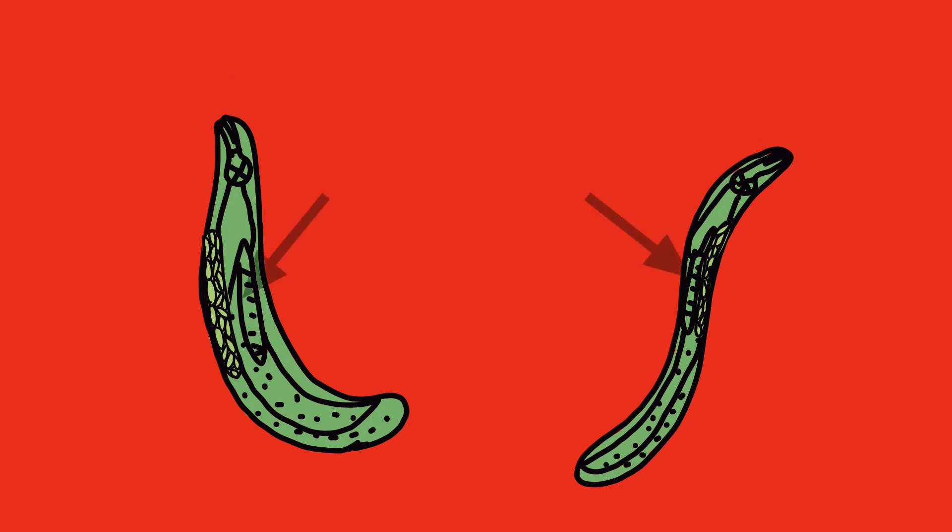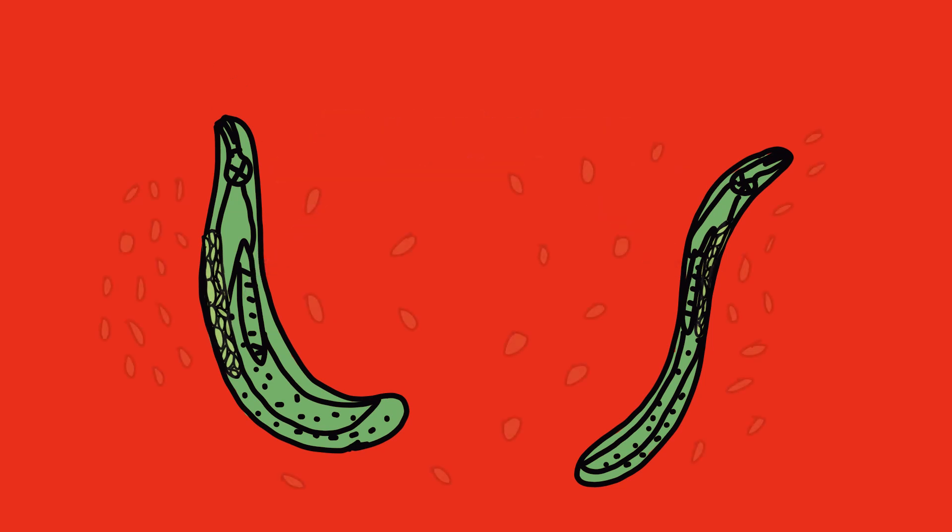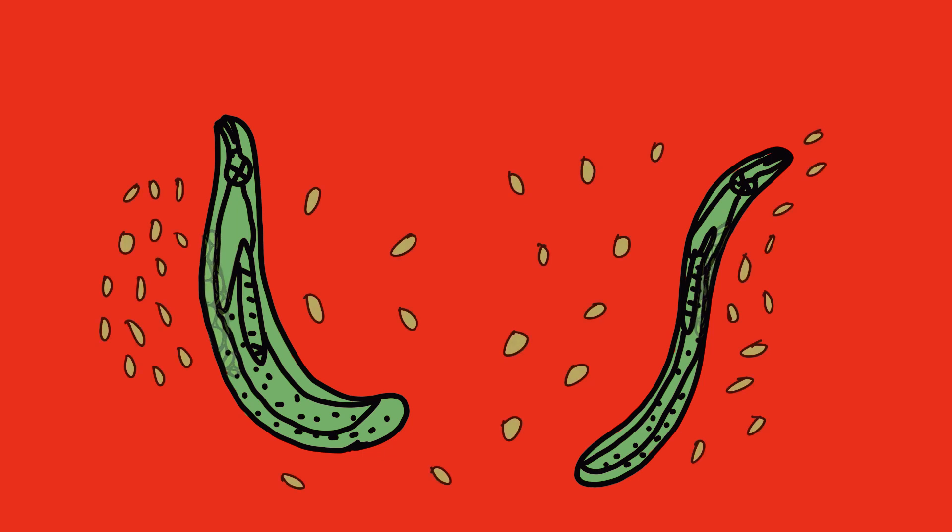Once the juvenile enters the haemocoele, Heterorhabditis releases monospecific symbiotic bacteria lined in the anterior portion of the nematode's gut. Once the gram-negative bacteria is released, the bacteria multiplies rapidly and plays an important role in suppressing the insect's immune system.